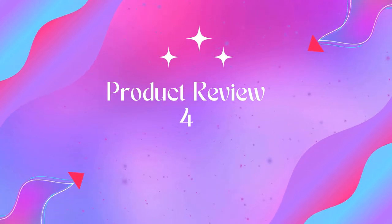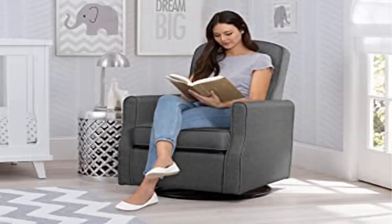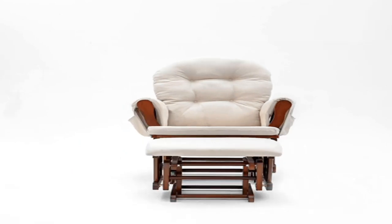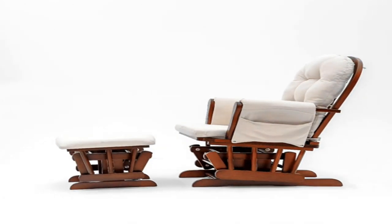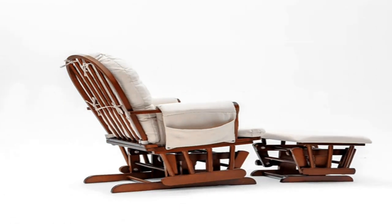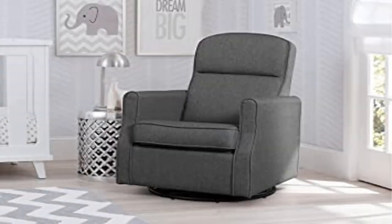Product four: Delta Children Blair Slim Nursery Glider Swivel Rocker Chair in charcoal. Chair dimensions: 26.5" W x 31.5" D x 36" H. Seat dimensions: 19.75" W x 19.75" D x 17.25" H. Backrest height: 22 inches. Seat cushion: 5.5 inches thick.